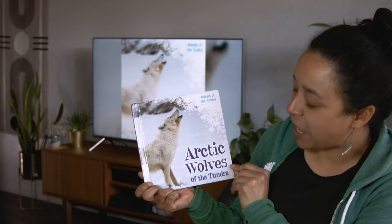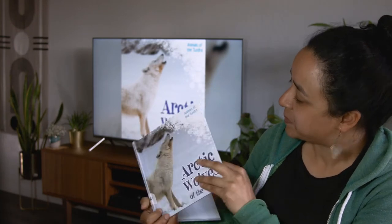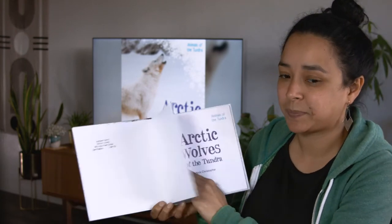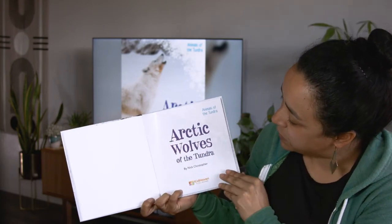Arctic Wolves of the Tundra. Tundra is a specific habitat. Arctic Wolves of the Tundra.